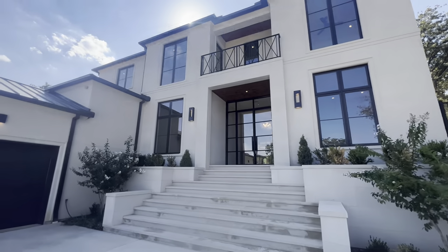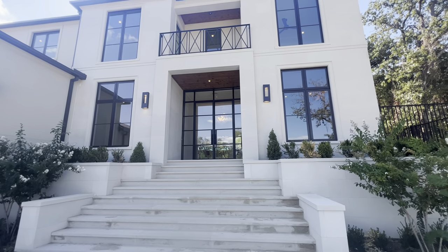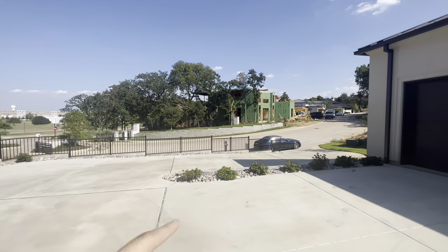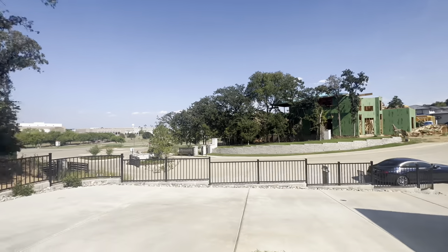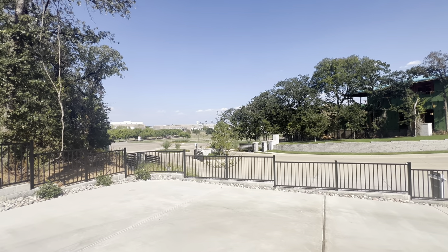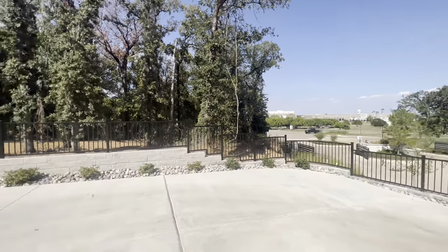Alright guys, here I am outside of the home. It's a bit sunny with the sun coming from the west, but you can see we have a beautiful three-car garage. This is an elevated lot so it's sloped as you drive up. You can see a lot of new construction going on, and right at the front of the neighborhood we have two gates — it is a gated community. There's some retail over there and Highway 114 right across the road.